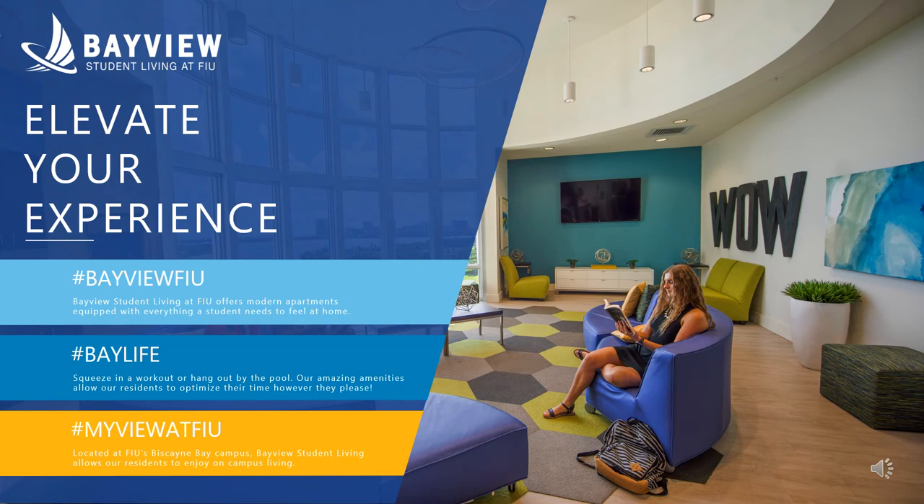Hi, and welcome to FIU's Virtual Admitted Students Day. First off, congratulations on hopefully becoming part of our Panther community. Today I'll be going over a few details about Bayview, the on-campus housing for FIU's beautiful Biscayne Bay campus.